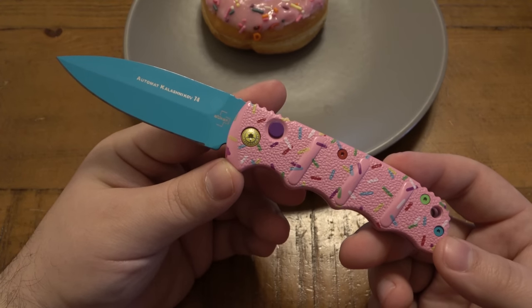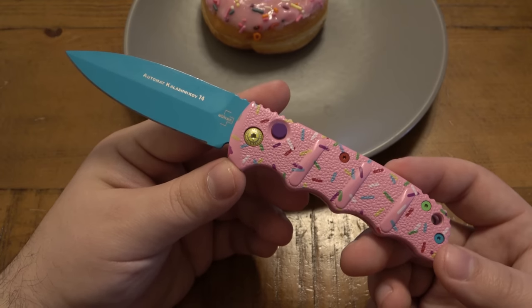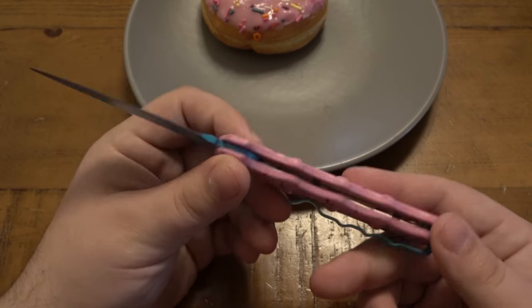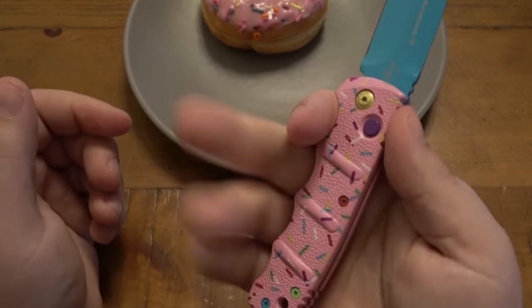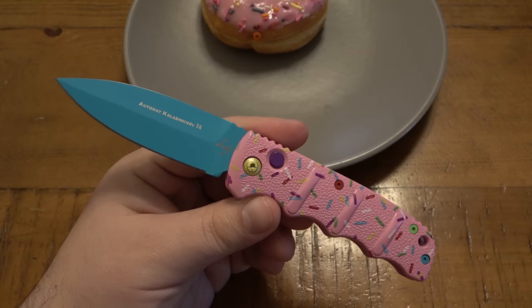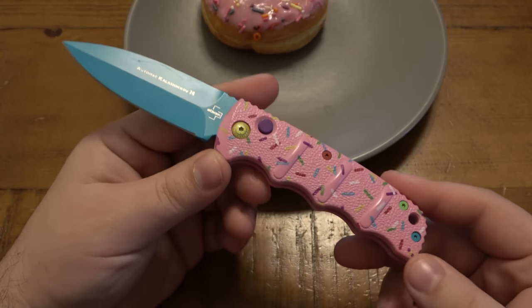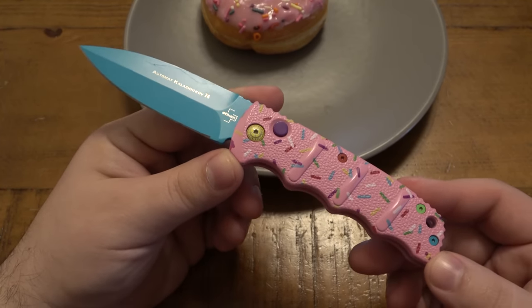This is the Automatt Kalashnikov 74, also known as the Boker 74 or the Kalashnikov 74. Super popular knife. It came in a million different colorations and patterns, and I want to say a couple years ago, maybe two or so years ago, Blade HQ had offered this knife.